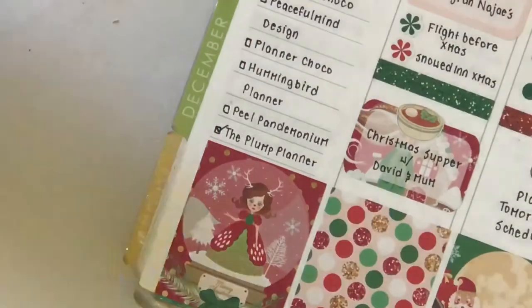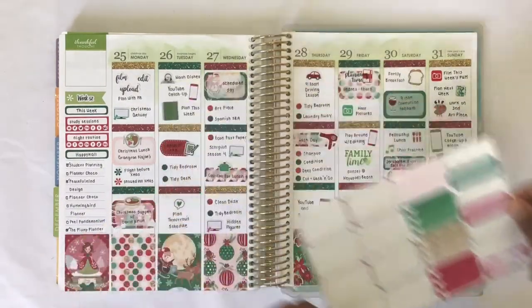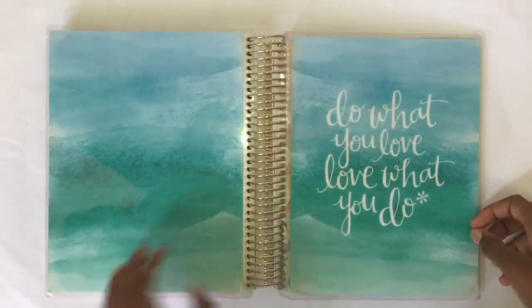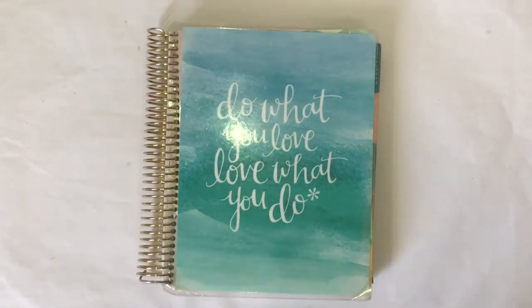Thank you so so much for watching this video — I really hope you enjoyed it! If you did, definitely leave a comment down below. Let me know what your favourite part is, and also let me know your favourite part about the holiday season. Mine would be either the movies or the food — I really like Christmas food. This is the last spread in this planner, so I'm excited but also a little sad. Anyway, I'll talk to you later, bye!